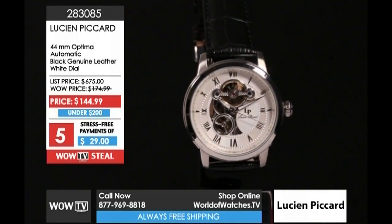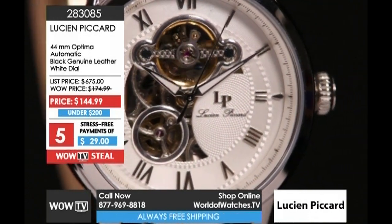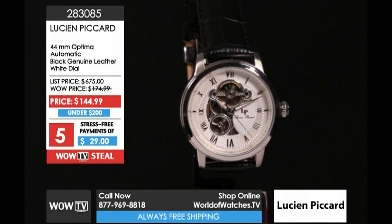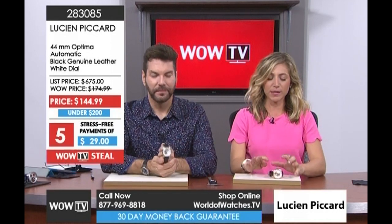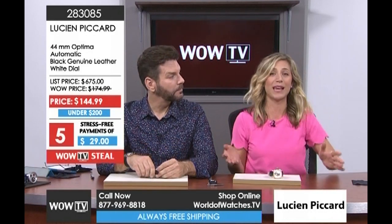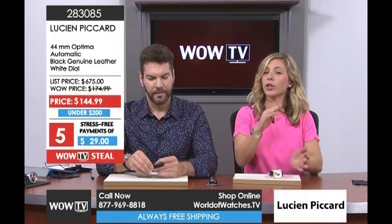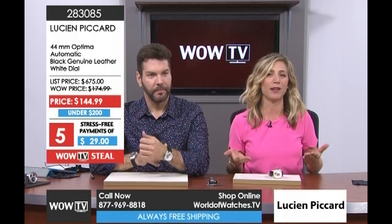Going up a little bit in price: the 44-millimeter Optima from Lucian Picard. You recently made this your hot pick on the show. Two options to share today. For those craving that skeletonized dial — you want to see a portion of the inner workings — what's nice about these is that you get that, but it's not so complicated or busy. We have something for everyone: something very simple and clean, and something that goes up a little in look and aesthetic.